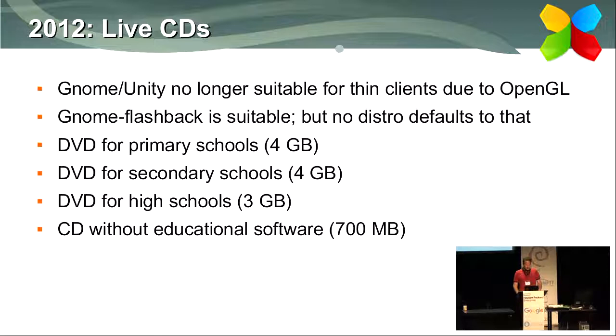In 2012 we faced another challenge: newer versions of GNOME and Unity needed OpenGL to run, and OpenGL doesn't work well over a network, so thin clients didn't run well at that point. A desktop environment called MATE was suitable, but no distribution defaulted to it at the time. So we created our own live CDs — three different DVDs, one for each education level, with appropriate software for each. Those became very popular. We no longer need them because we eventually switched to MATE.